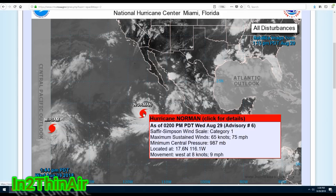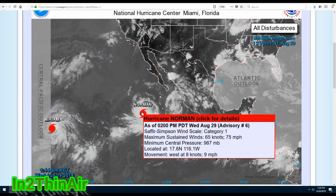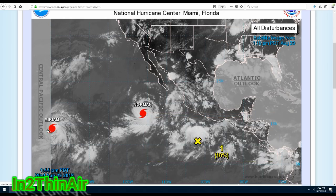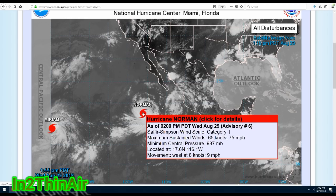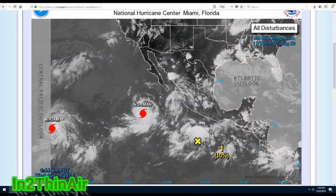Because of Miriam's northern movement, Norman is going to hook underneath it due to a phenomenon we call Fujiwara, where two hurricanes interact with each other. Unfortunately Norman is going to be pulled to the south and then start moving up. Will this southward dip cause it to beeline towards the Hawaiian Islands? That's what we need to focus on. We are at 987 millibars — well below the 992 that Miriam's at. Both are showing the same sustained winds, but we can almost guarantee Norman will be the stronger of these two storms.